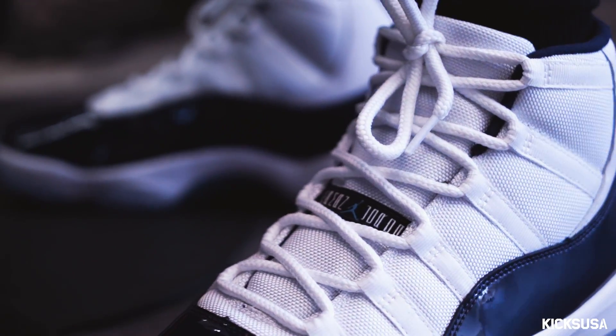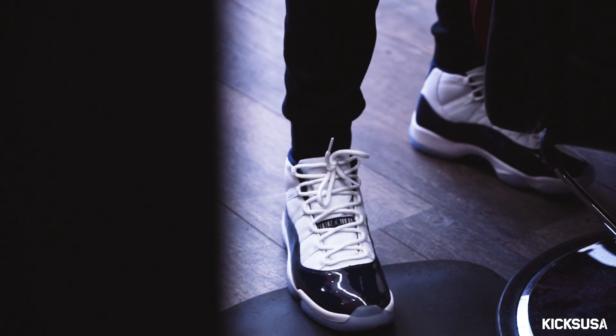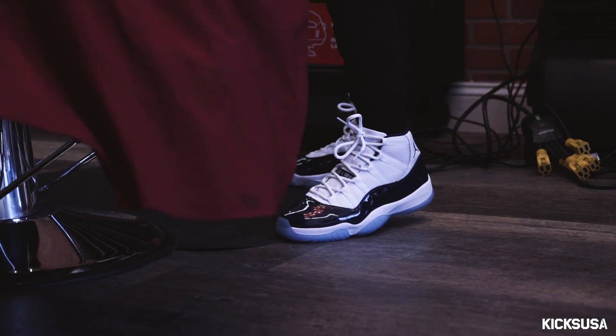I just tried on the Jordan Eleven UNCs. They feel great, they feel perfect to cut in. I used to wear size 11 and I'm getting a little older, so I moved up to 11 and a half. They feel perfect — I can cut in these all day.